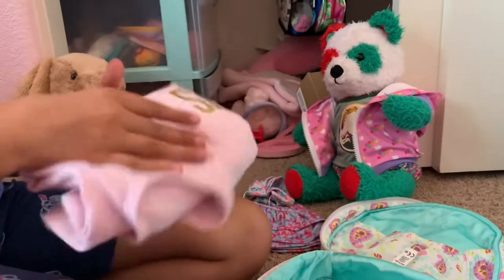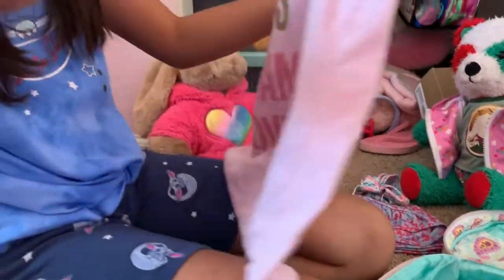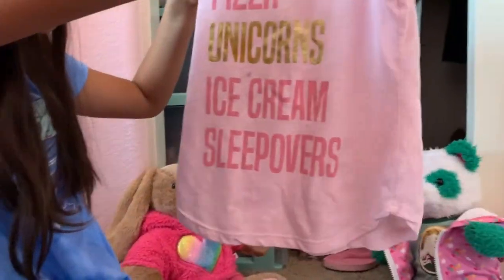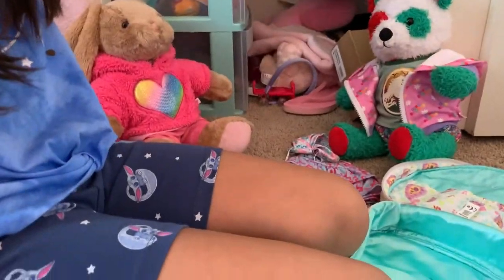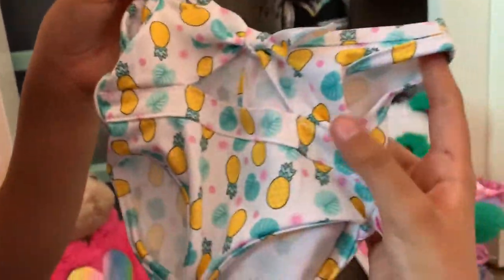This is actually one of Inva's favorite pajamas. I know it's kind of big - this is actually mine but I just don't like to wear it. It says pizza, unicorn, ice cream, and sleepover. And it actually fits her kind of well. We bought her a bathing suit right here - we went to the mall just this weekend and picked up some clothes. We already have another bathing suit, but I thought this one was cute so I picked it up.